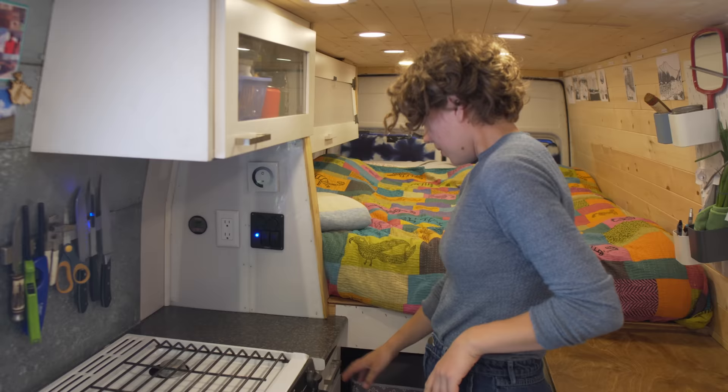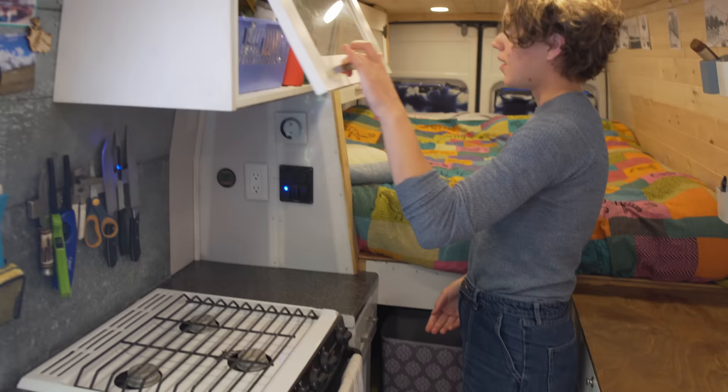There's more storage up top over here. We're looking at getting some more latches with this van — it's a never-ending project.